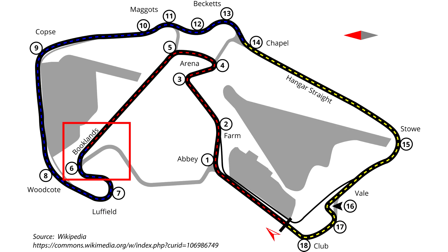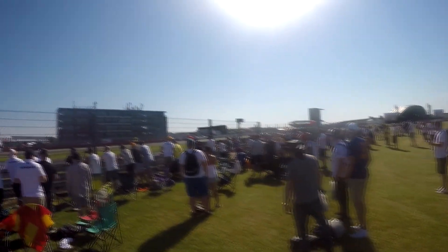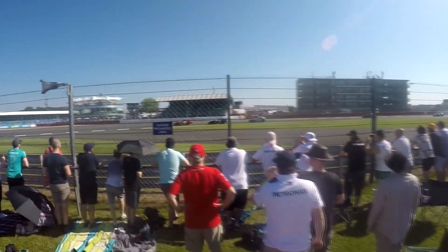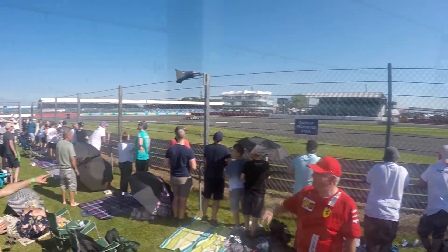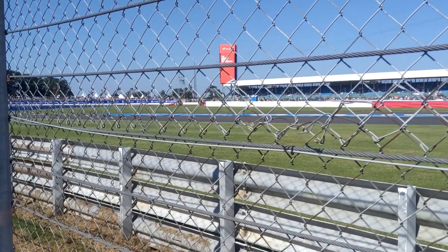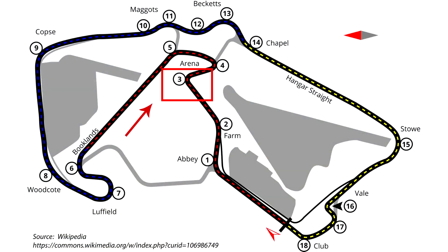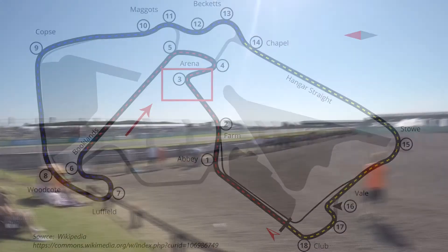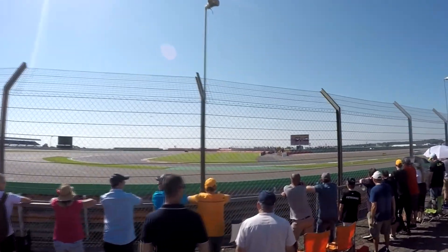We then leave Luffield and walk backwards towards turn 6, Brooklands, which is at the end of the Wellington Straight. In this nook here is also the location of the main stage where there are many events throughout the weekend, as well as a massive food court area offering several food choices. You get some good action coming down the straight and into this corner. If you get right into the corner you get to see the cars wrap all the way around you, which is pretty cool. Walking down the Wellington Straight there are a few places to stand and an elevated viewing area before we reach the next main viewing area — a quick succession of three corners: Village, The Loop, and Aintree.